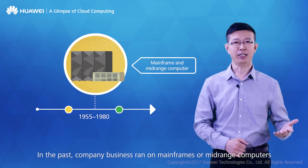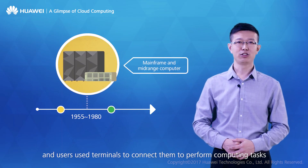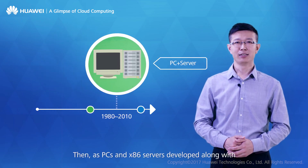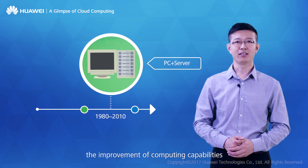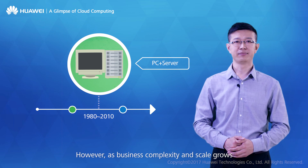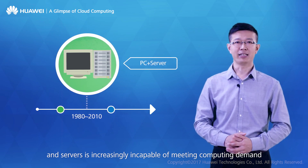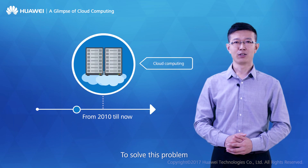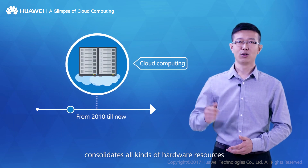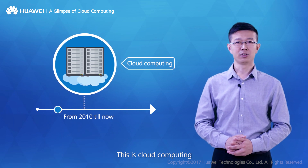Since the 1950s, information technologies have developed for over 60 years. In the past, company business ran on mainframes or mid-range computers, and users used terminals to connect and perform computing tasks. Then, as PCs and x86 servers developed, users began performing tasks on their own devices. However, as business complexity and scale grew, traditional PCs and servers became increasingly incapable of meeting computing demand. To solve this, servers are migrated to the cloud, consolidating all kinds of hardware resources into an unlimited cloud server pool to support business operations — this is cloud computing.